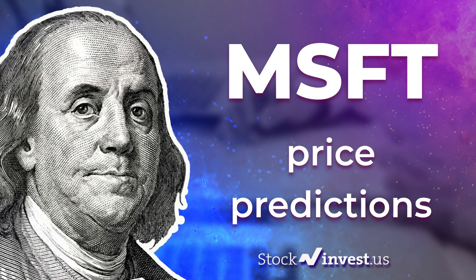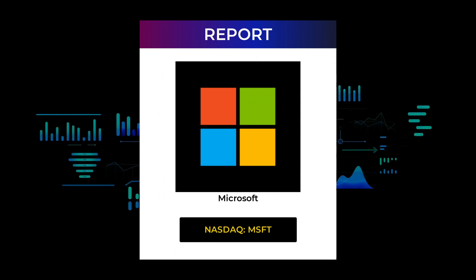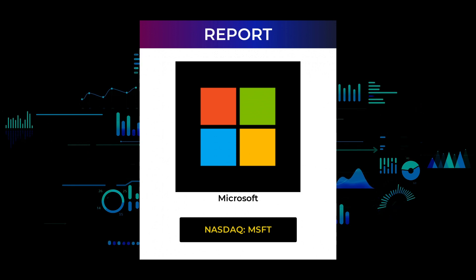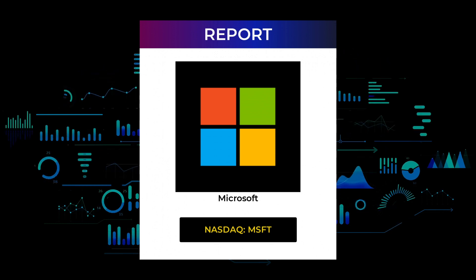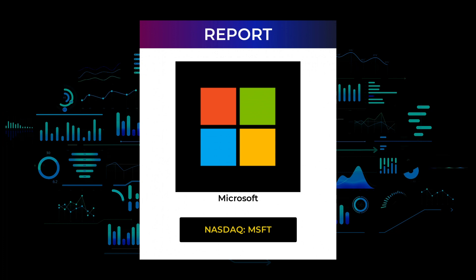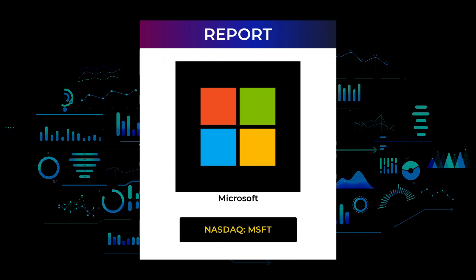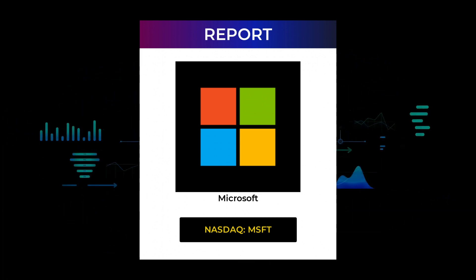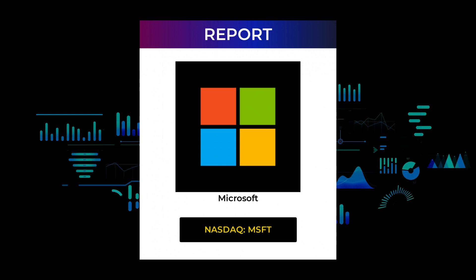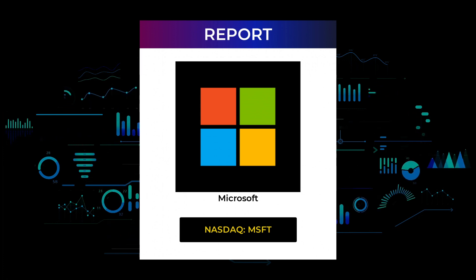Welcome to Stock Invest YouTube channel and this stock report for Microsoft. The report was first published on our website December 13th, 2021, but this is a more detailed version which also includes some fundamental data you need to know. In this 7 to 10 minute long video we give you the information you need to know about Microsoft for the upcoming trading day on Tuesday the 14th, like support and resistance levels, signals, chart analysis, price-to-earnings ratios, and possible trading levels. Make sure you watch the entire report so you don't miss out on key information. Please remember to subscribe and hit like and the notification bell. Now just sit back, relax, listen and watch the screen as we show you some interesting data.